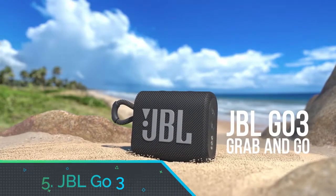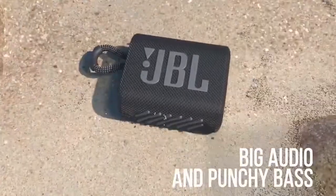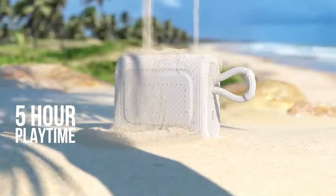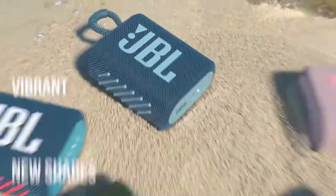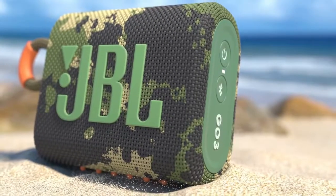Number 5: JBL Go 3. The diminutive, soap-on-a-rope-styled Go 3 features Bluetooth 5.1 instead of 4.1, plus a maximum power output of 4.2W, up from 3W on the Go 2. The one specification that hasn't changed is the Go 3's stamina. It takes 2.5 hours to charge fully, and you can still only get 5 hours of playtime from a single charge.